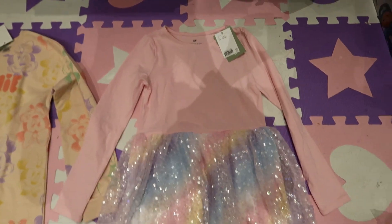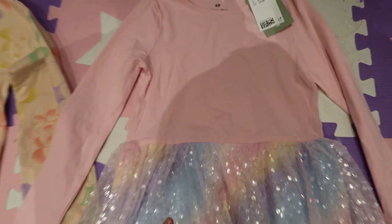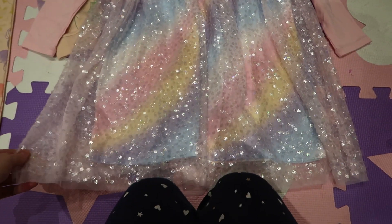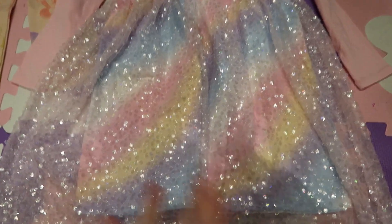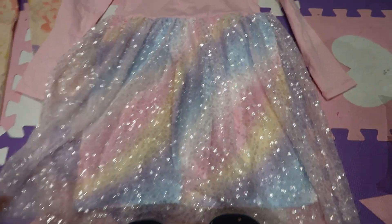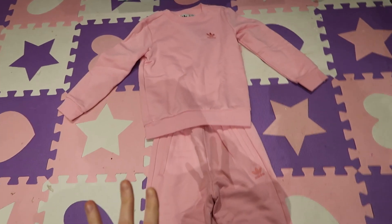This is 8-10 years and it's just a long sleeve pink dress — it's like a baby pink top with a really pretty tutu skirt underneath. I've never really seen one like this material before. It looks really nice and it's got like the rainbow underneath. It just looks so pretty.